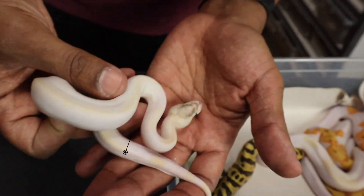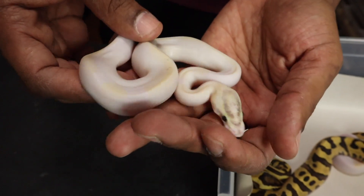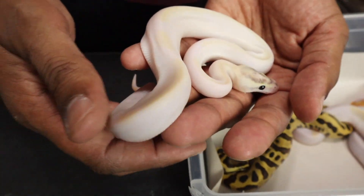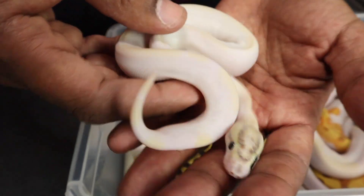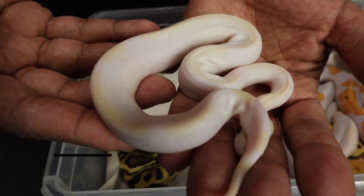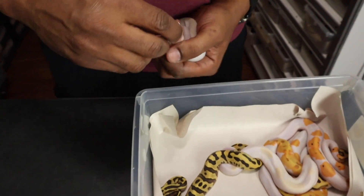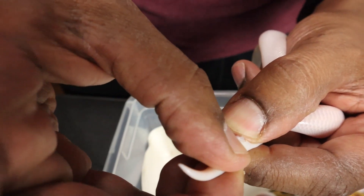Here's another ivory. Looking at the head on this one, I don't believe this one has leopard and I don't believe it has enchi. I believe this is an ivory pie. You can see the broken up yellow stripe on top — typically on ivories it's a pretty uniform yellow stripe, but you can see how it's broken up; that's from the pie. I would label this snake as an orange dream ivory pie. It's a female.